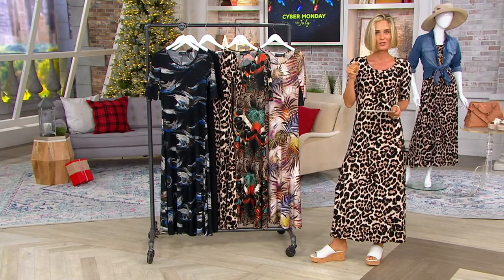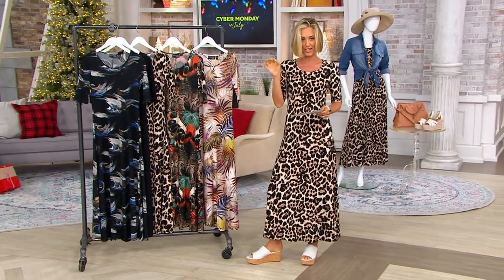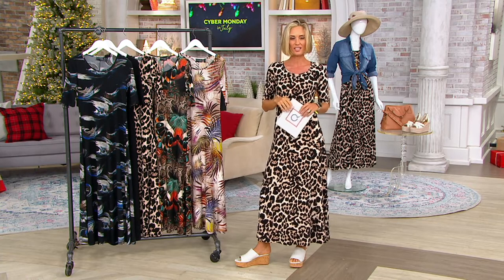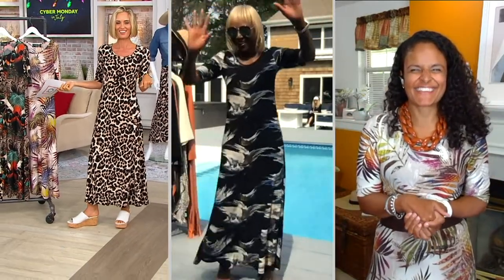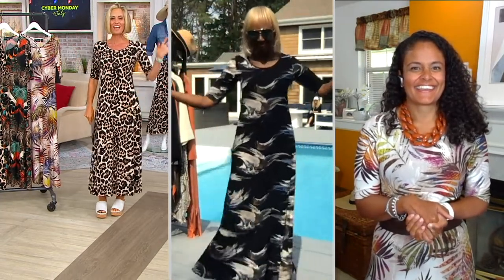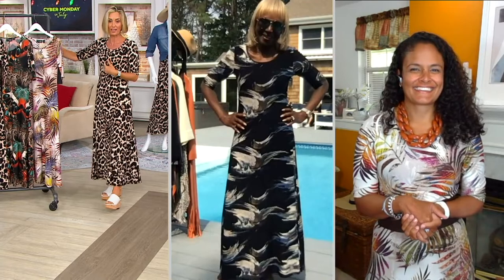Renee Greenstein — designer extraordinaire, wardrobe builder, world traveler — is here, and she's also joined by her right-hand gal Ashley, who's live with us on Facebook. Hello, beautifuls! I'm in the Hamptons, honey. We just had Susan Graver out by the water, and now we have you out by the water. You ladies are living our best life.